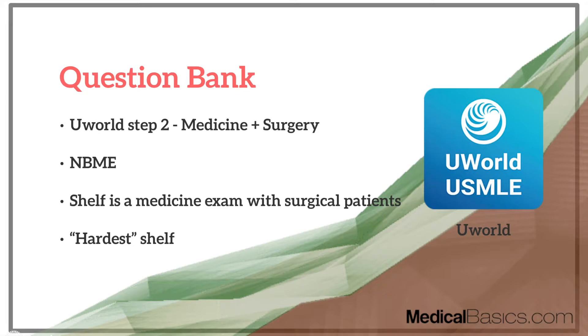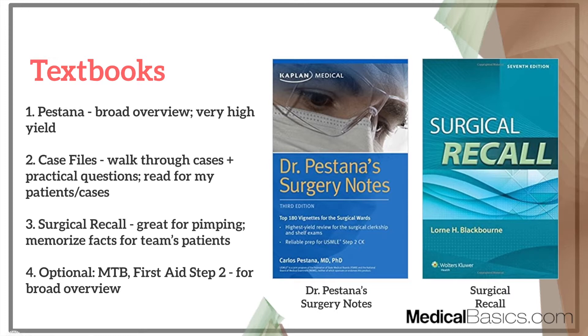If you really have time, do MBMEs, but I don't think it's very necessary given how many questions there are within UWorld for medicine and surgery. People often say this is going to be the hardest shelf, but if you know what's going to be on it — primarily a medicine shelf with surgical patients — you'll do just fine. Next is textbooks, and this is a little bit different from other shelves because there are a lot more good resources, and they're good for different reasons.